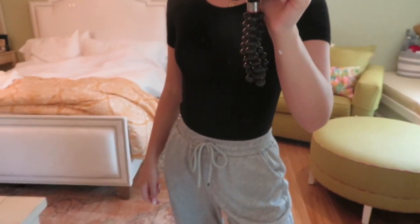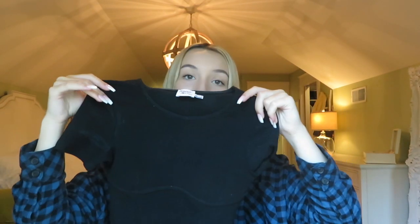Without further ado, let's jump right into the haul. The first thing I'm going to start with is a bodysuit — it's this black bodysuit and it has an underwire detailing. It is very form-fitting; I honestly don't even think you need to wear a bra with it because of how nice the material is. I got this in a zero. I could have sized up but it fits me super well. The only complaint I have is the buttons on the bottom are very hard to keep together, but it's just a really cute bodysuit with a lot of ways to wear it.